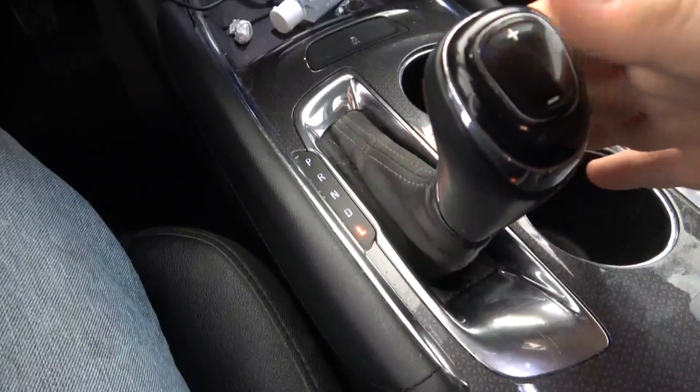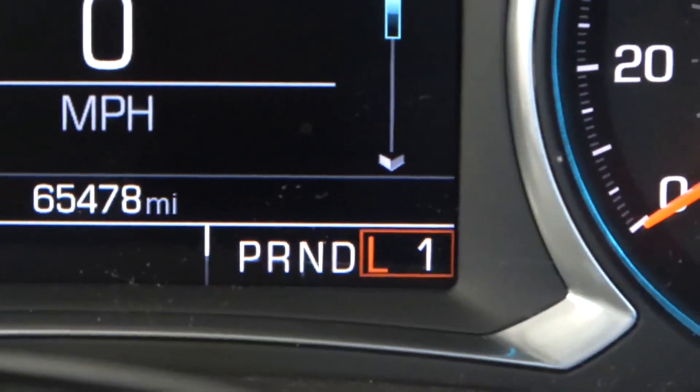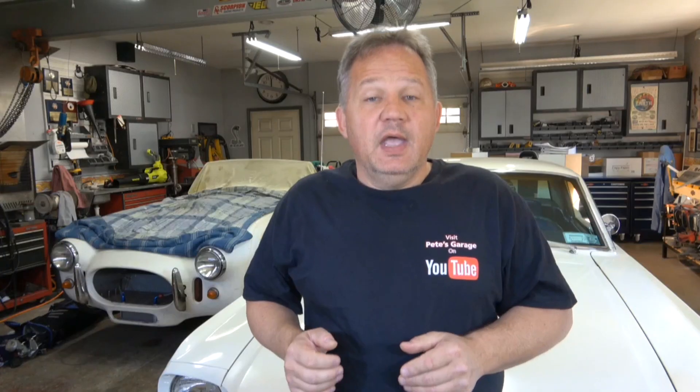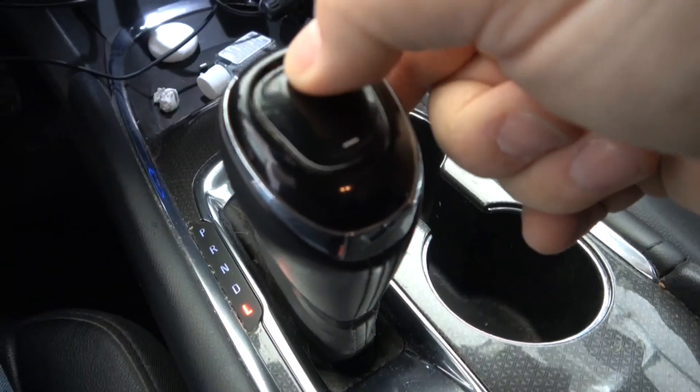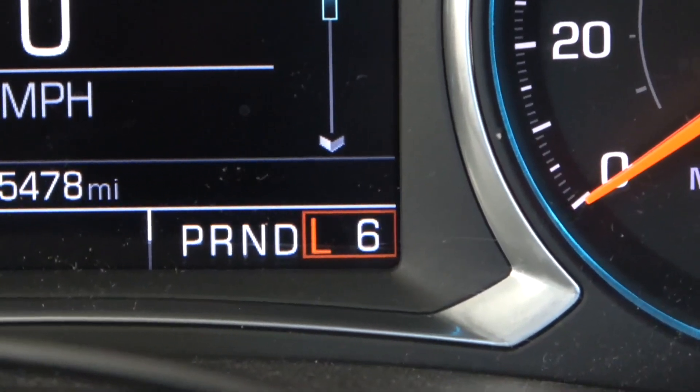The easiest way I've found in most vehicles is by using the shift lever itself. When your car is in park and you're ready to go, instead of putting it in drive, you go down into low or manual mode. You'll see the number one on your dashboard for first gear. Then look at the button on the top of your shift lever — there'll be a plus and minus. If you press the plus enough times it'll go up to sixth or seventh gear, depending on your transmission. Push it to the highest gear and the vehicle thinks you're in manual mode, which disables the stop-start system.